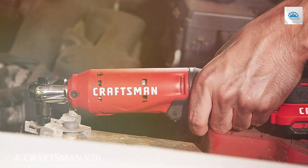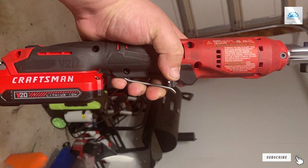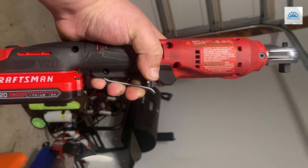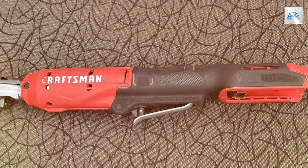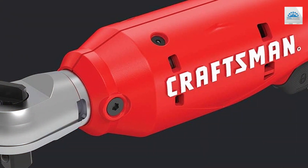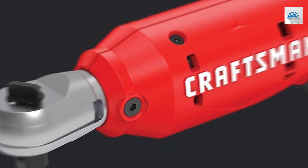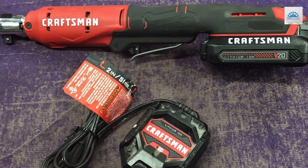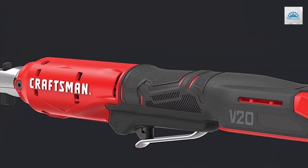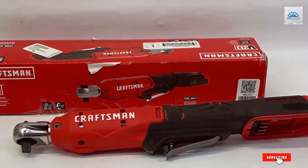Number 4: Craftsman V20 Cordless Ratchet Wrench — your ultimate power tool for precision and efficiency. The Craftsman V20 Cordless Ratchet Wrench is a must-have for any toolkit, combining advanced design with exceptional functionality. This powerful tool is engineered for precision, featuring a compact and ergonomic build that ensures comfortable handling and easy maneuverability in tight spaces. Equipped with a high-performance motor, the V20 cordless ratchet wrench delivers up to 35 ft-lb of torque, making it perfect for a wide range of applications from automotive repairs to home improvement projects. Its variable speed trigger provides precise control, allowing you to tackle tasks with utmost accuracy. The tool's LED light illuminates dark work areas, enhancing visibility and reducing errors.